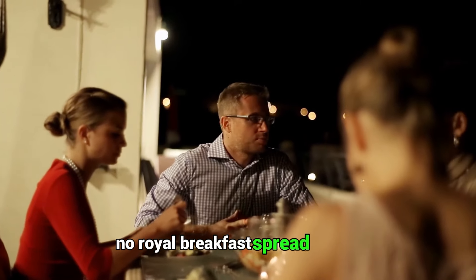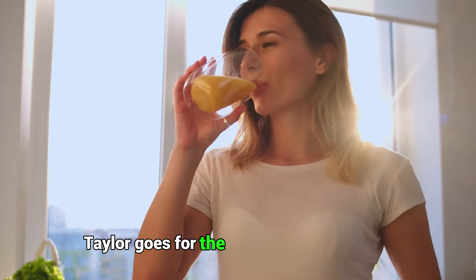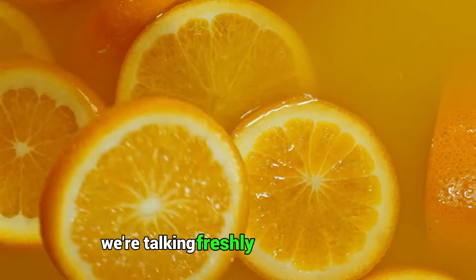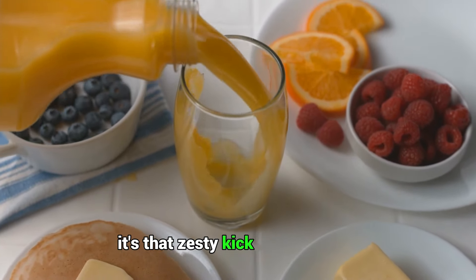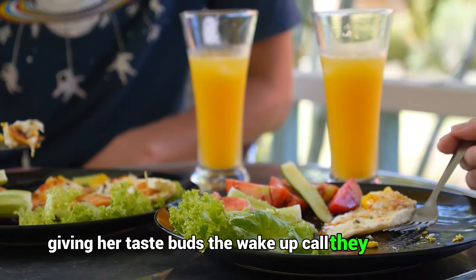No royal breakfast spread is ever complete without a refreshing drink, right? Taylor goes for the gold with orange juice — but not just any orange juice. We're talking freshly squeezed juice bursting with vitamin C. It's that zesty kick that perfectly cuts through the rich flavors of her crepes, giving her taste buds the wake-up call they deserve.